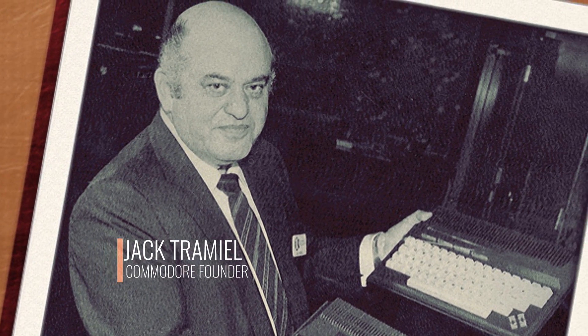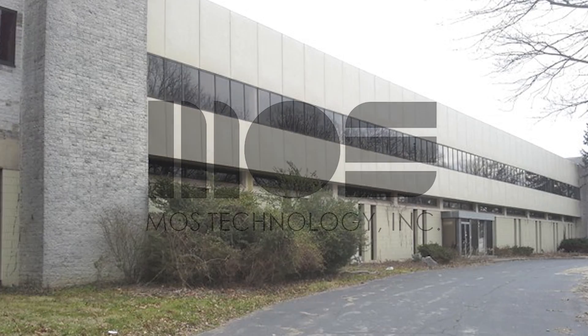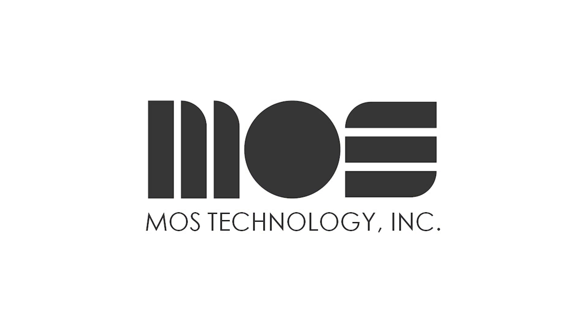The way Commodore got into the computer business was completely by accident. He found a company that made calculator chips and it turned out they were not doing all that well financially, so he bought them. One of the projects that this company was involved in was a little thing he knew nothing about called the microprocessor — the MOS Technology 6502.